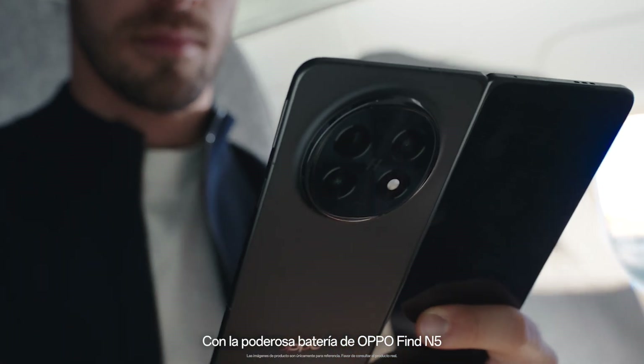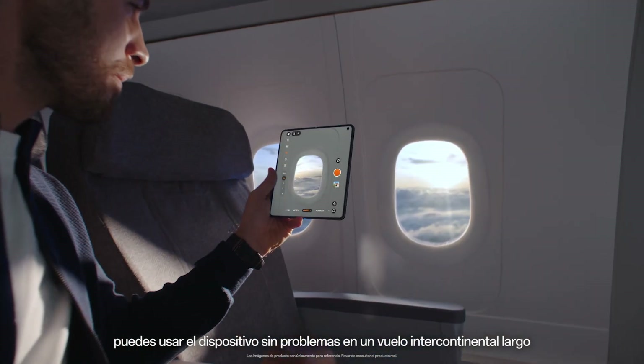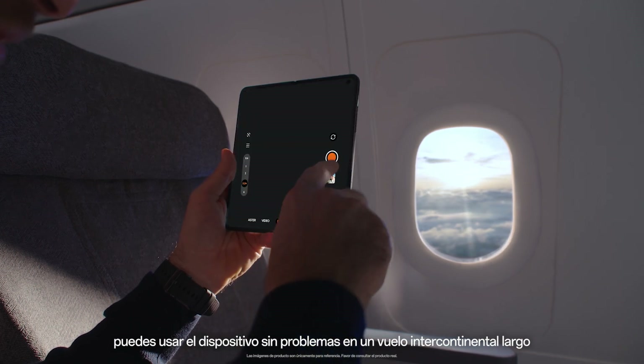With Oppo Find N5's powerful battery life, you can use the device worry-free on a long intercontinental flight.